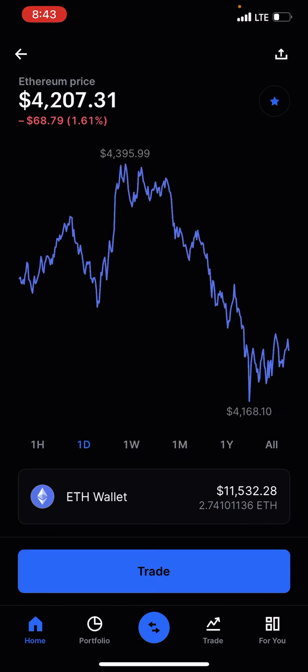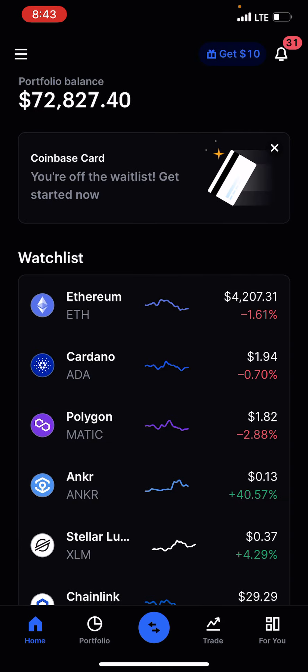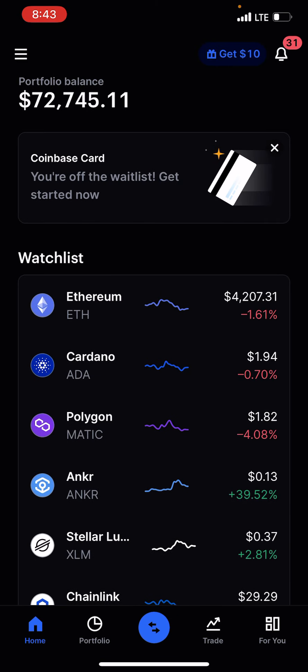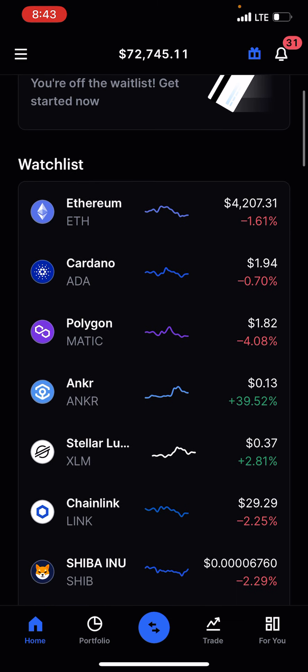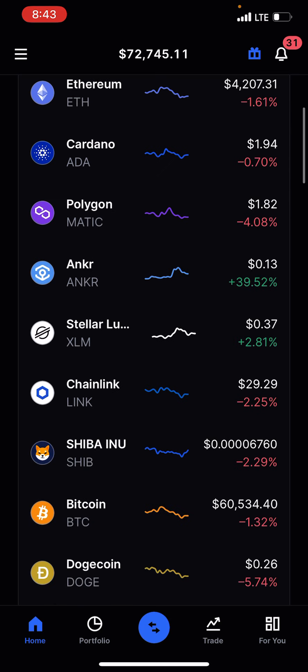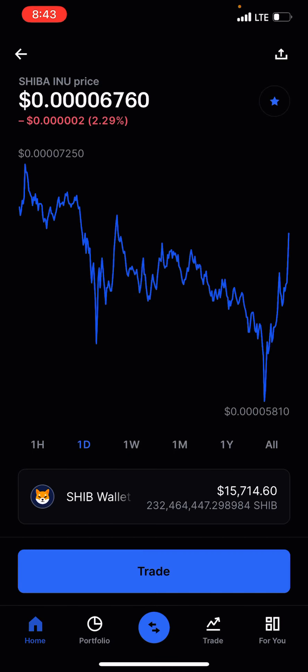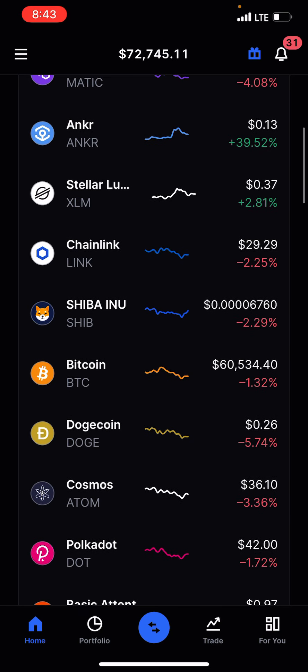I'm holding about 2.7 Ethereum. Cardano — I'm holding exactly 5,000 ADA, about 10k. I'm also holding Polygon, Anchor, Stellar Lumens, Chainlink, and Shiba — Shiba is actually my biggest position right now at around 15k.